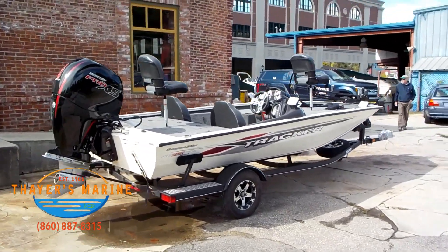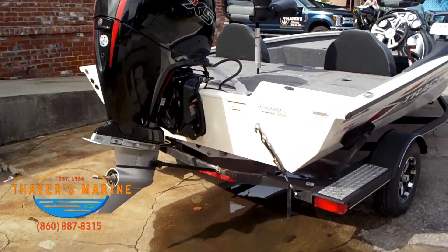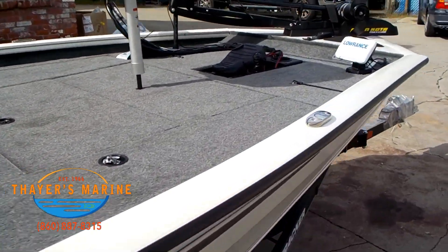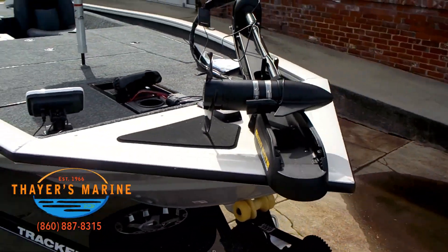Our huge indoor showroom brings you name brands galore, and we're easy to find right on the Thames River, minutes from Foxwoods and Mohegan Sun. Come see us at 14 Falls Avenue in Norwich — you'll understand why we're a renowned number one resource.